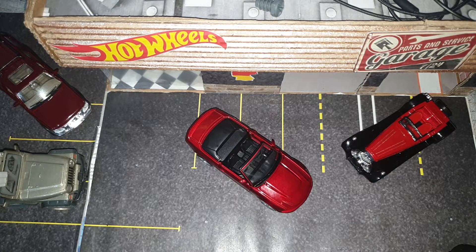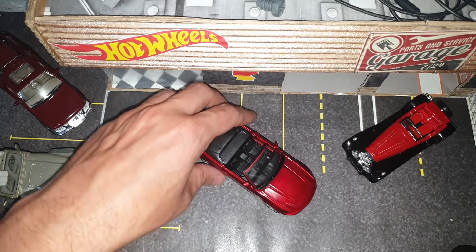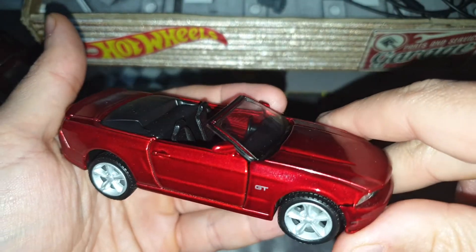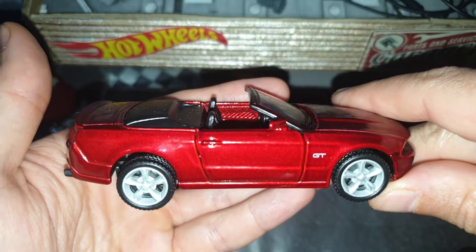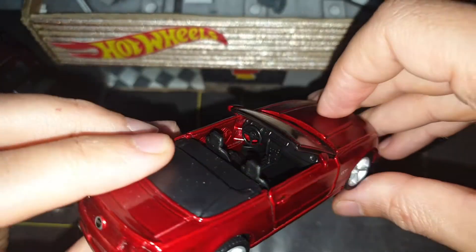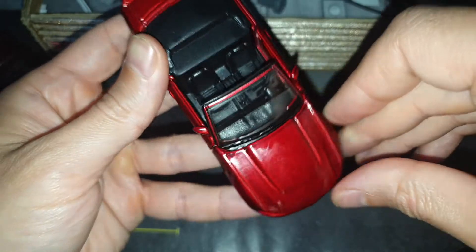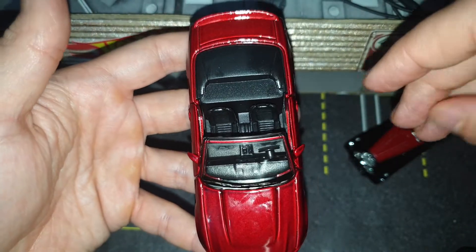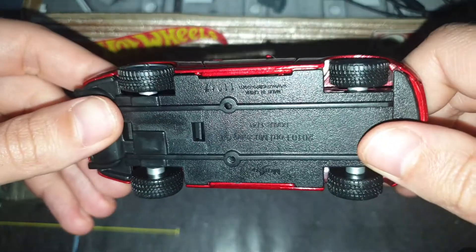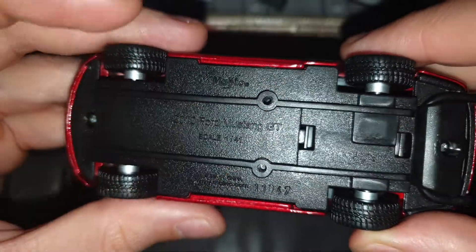Hi again my friends, today I have another American car — it's a muscle car, and it's very nice. This model that I have is from my store. Let's see, it's a 1:41 scale.